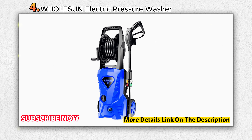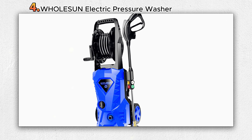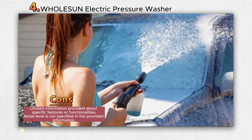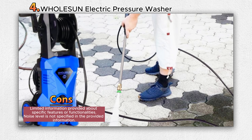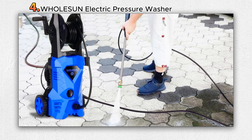The unit comes with a 20-foot high-pressure hose with leak-proof metal connections, ensuring efficient and reliable performance. The Total Stop System (TSS) automatically shuts down the pump when the trigger is released, prolonging the lifespan of the pump and reducing energy consumption. The pressure washer is backed by a 2-year warranty, and customer support is available for assistance.